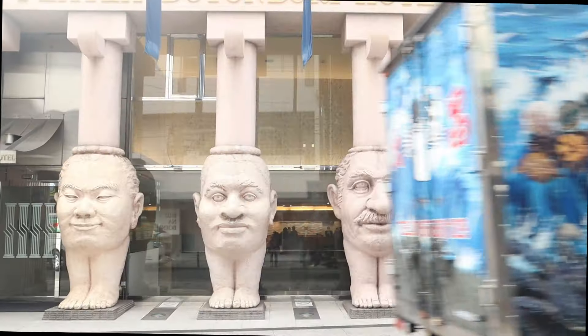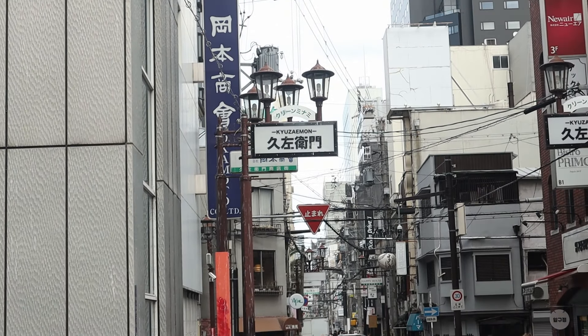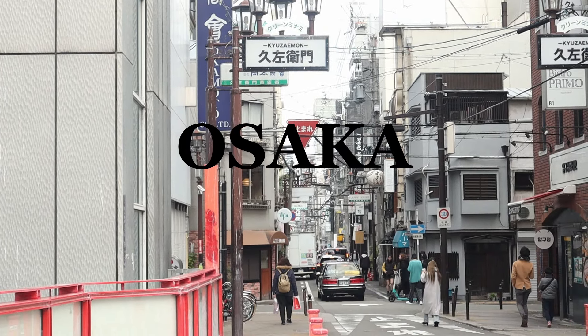A pleasant day everyone! Welcome to episode seven of our winter travel to Japan. In this vlog we dive into the vibrant city of Osaka. Let's get started.